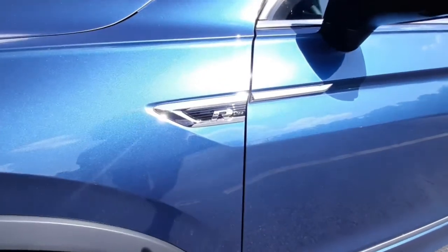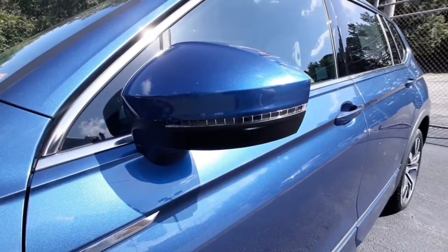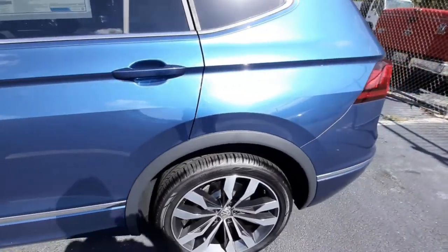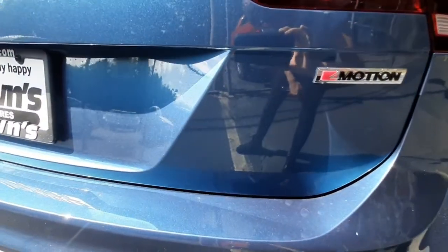There's the R-Line emblem again. It's got turn signal indicators on the side mirrors and chrome trim along the body. It is a four-motion all-wheel drive vehicle — you can see the four-motion emblem there.